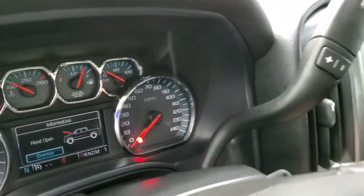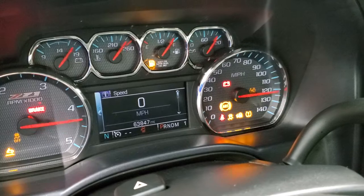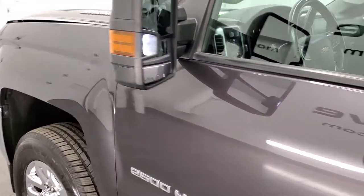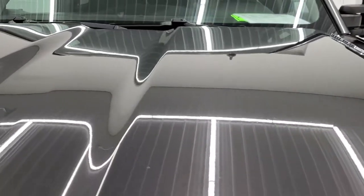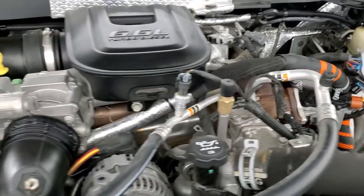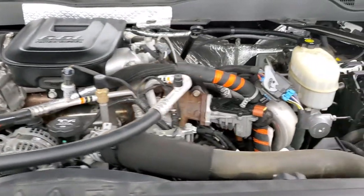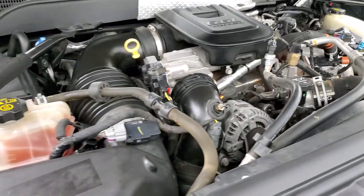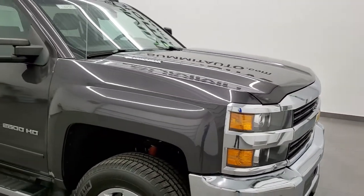We'll start it up and take a quick look under the hood. It starts right up with no check engine lights or anything like that. Under the hood, we have the 6.6 liter Duramax LML engine, 397 horsepower. The engine bay is very clean and runs very smooth. This truck has been fully safetied and inspected by our service shop with a fresh oil and filter change, all fluids checked and topped off, brand new rear tires, pretty new front tires — and this truck is 100% ready to go.